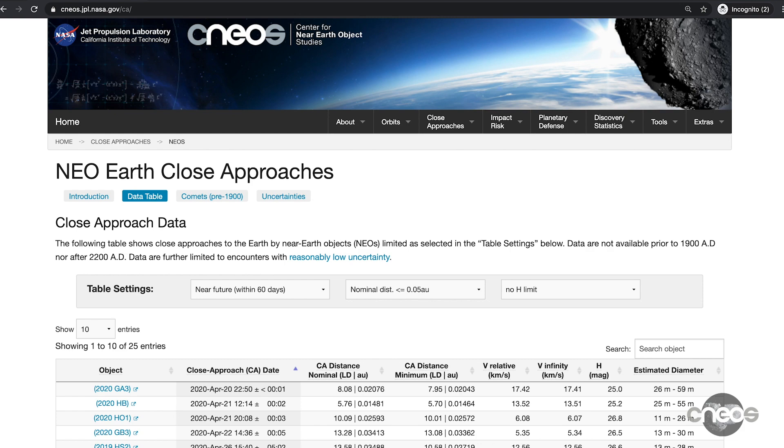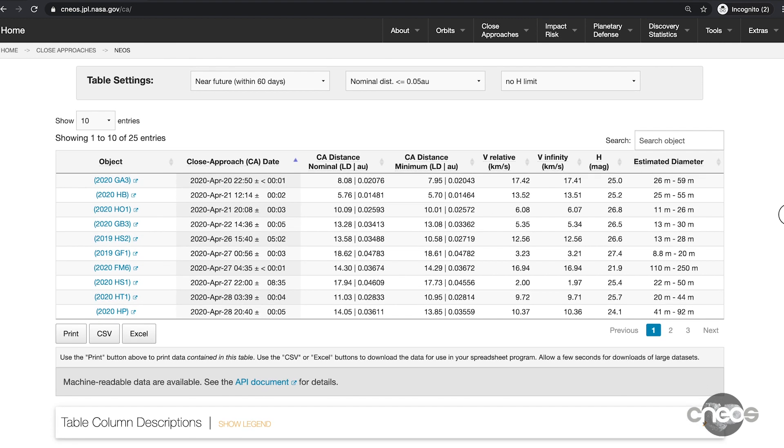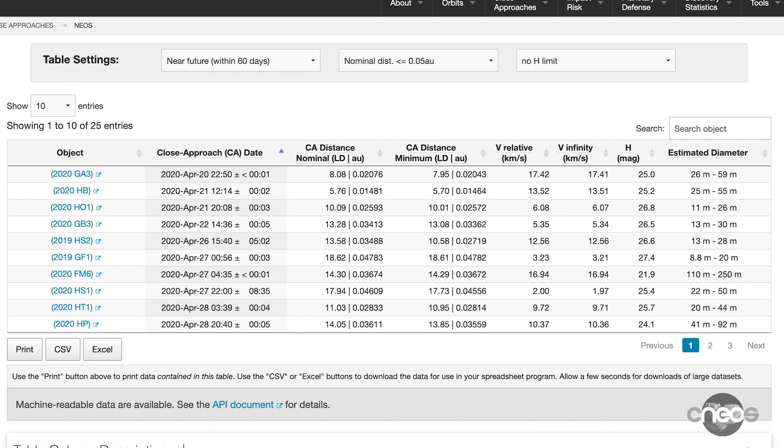Each line provides information about the close approach of an NEO, and by default they are sorted by time. The first column gives the name of the NEO, and the second gives the date and time of its closest approach. It's worth noting that 99.9% of the objects listed here are asteroids, and a very small number of them are comets.